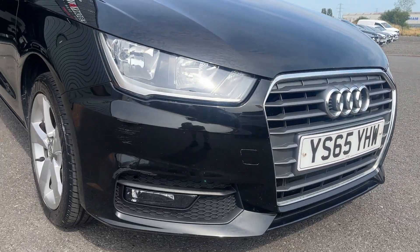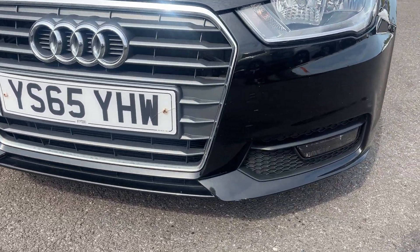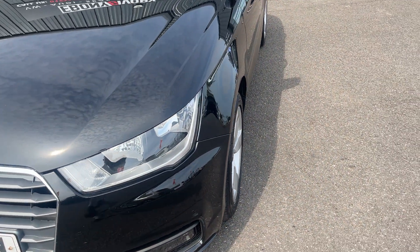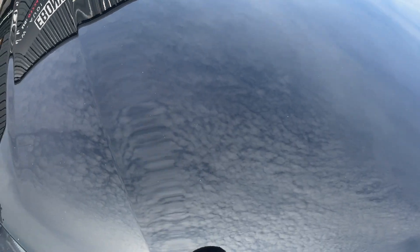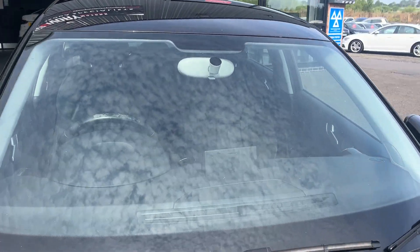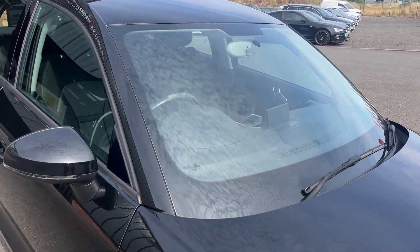Moving round to the front, starting on the front bumper corner there is a scuff to be refinished, but all lights and grills are good. A couple of very small marks just here to be touched in and polished out the best we can, and again on this corner just some touch-ins to be done. The bonnet is good. Due to the age and mileage it does have the odd stone chip but we will have those touched in the best we can. Screen is good. Just one small chip at the top there to be repaired, but other than that good condition.